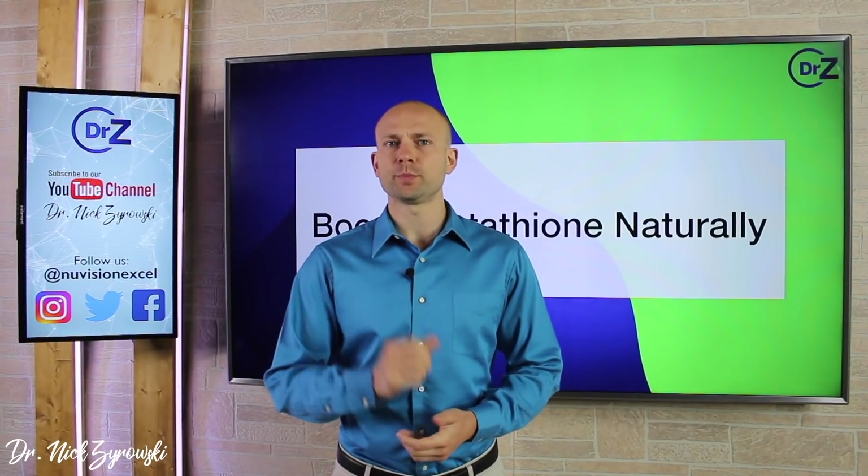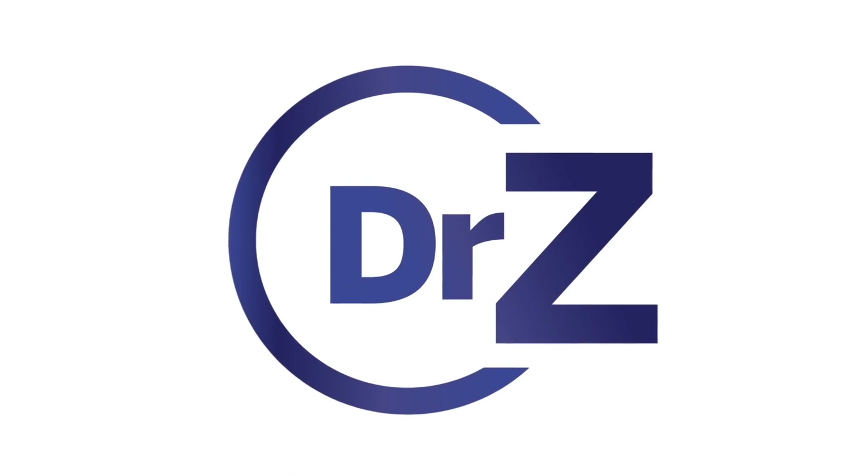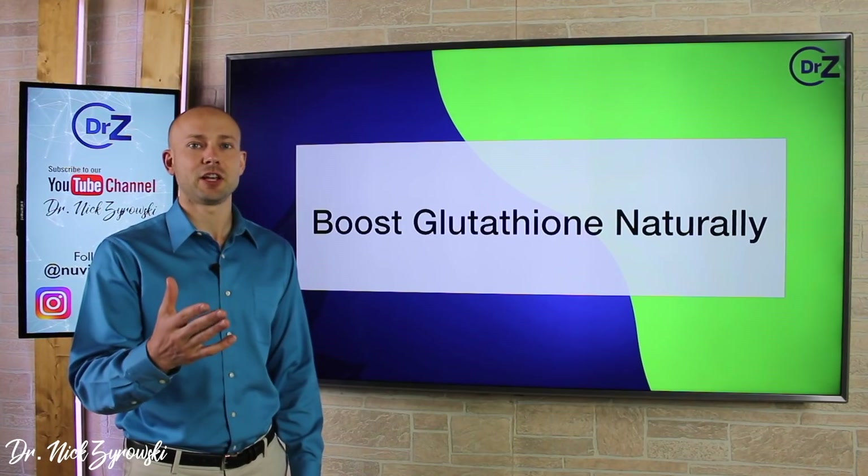In this video, you'll discover how to boost the most powerful antioxidant in the body naturally. Hi ladies and gentlemen, I'm Dr. Zyrowski and welcome back to the channel.